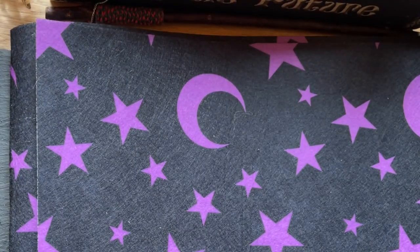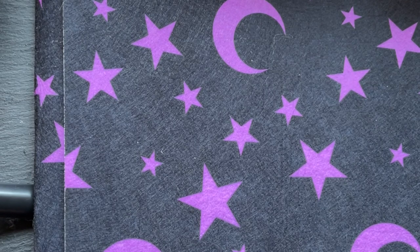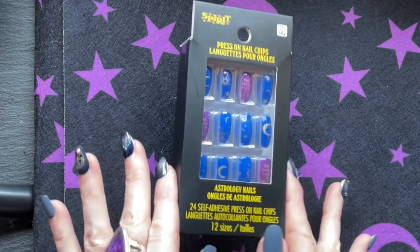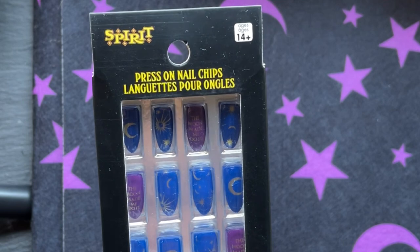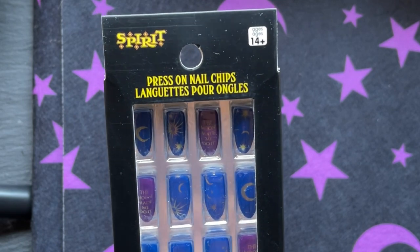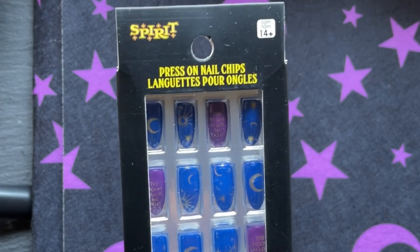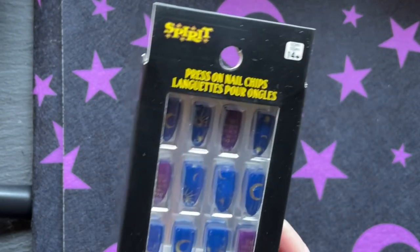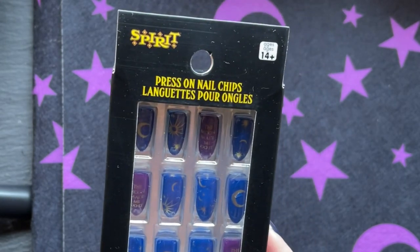I wanted to show you the ones I picked up at Spirit of Halloween. They're not going to be as high quality, but wait till you see them. This is the first one — when I saw this I lost my mind. They look very tarot card-ish but they're not. It says 'the moon made me do it.' I think with the purple ones they all say the same thing. It says press-on nail chips. I haven't opened them; I doubt they'll last.